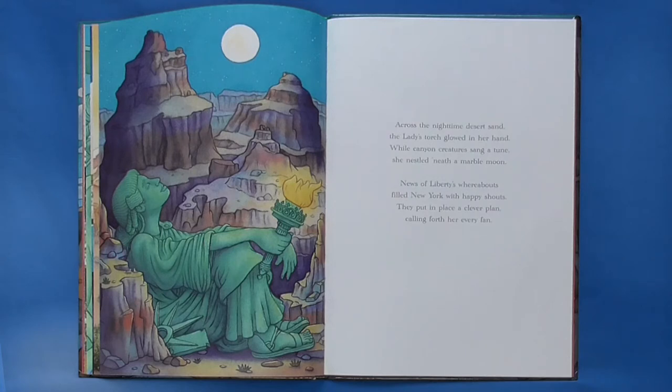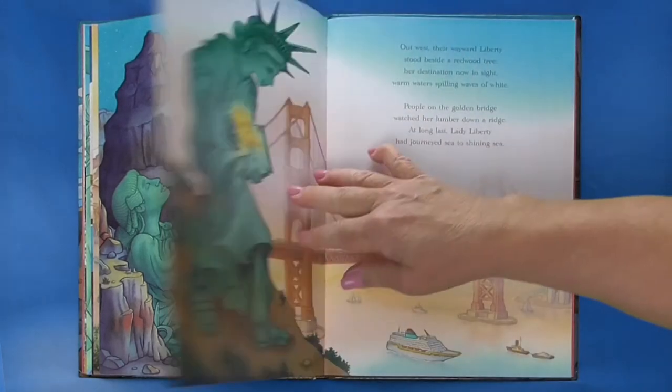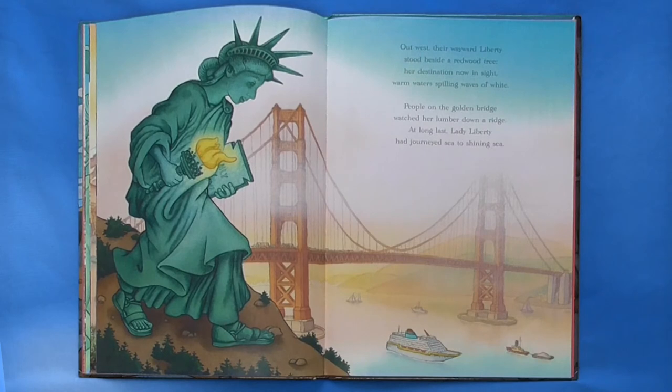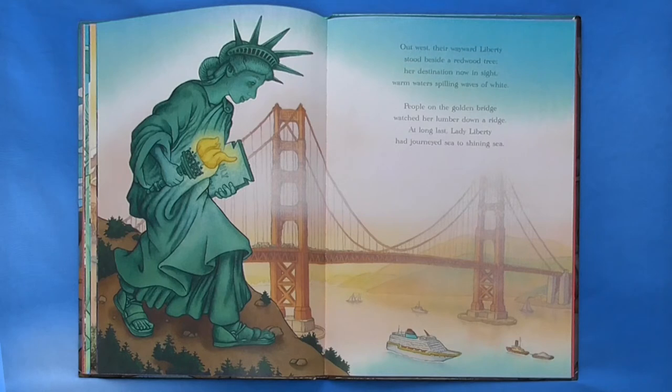They put in place a clever plan, calling forth her every fan. Out west, their wayward Liberty stood beside a redwood tree. Her destination now in sight, warm water spilling waves of white. People on the golden bridge watched her lumber down a ridge. At long last, Lady Liberty had journeyed sea to shining sea.